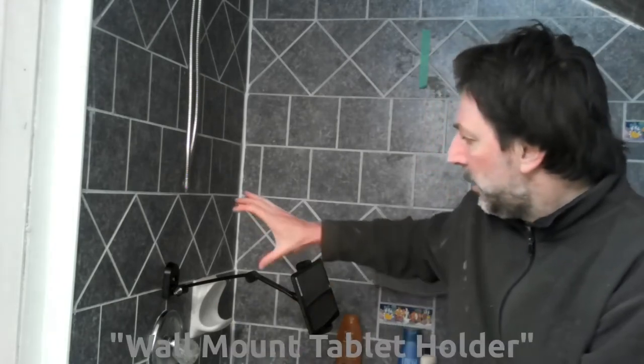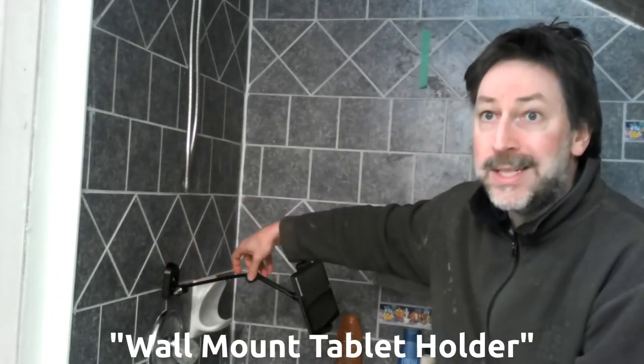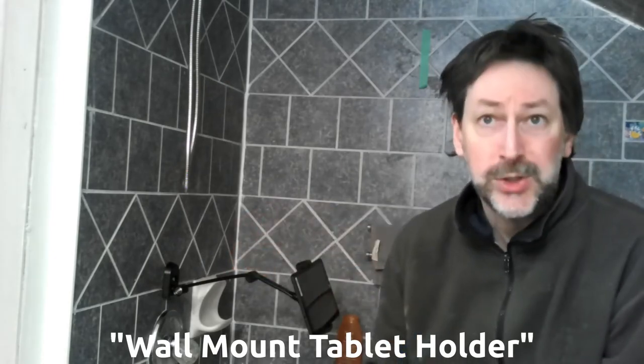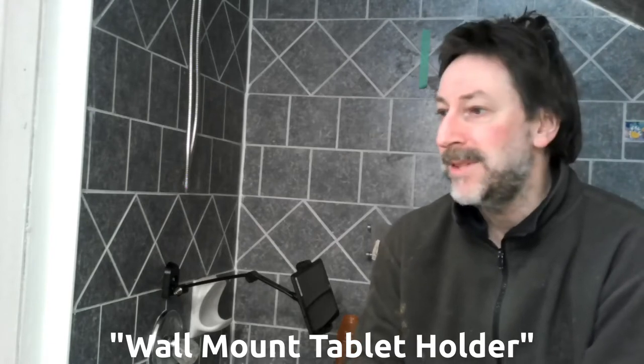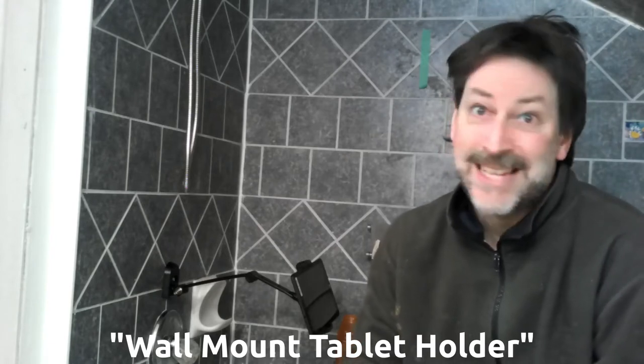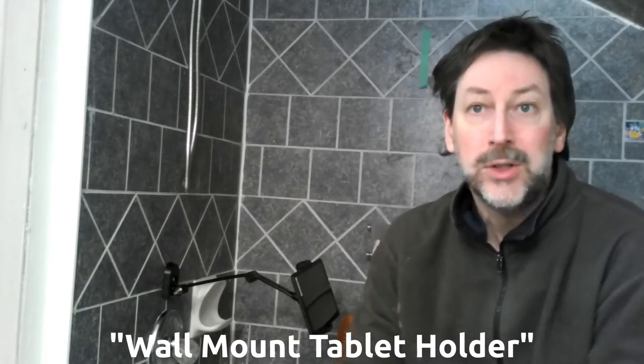The next part was to make it easy to reach — if I got really stiff and couldn't bend to the left, which unfortunately happens, you want to have it right in front of you, kind of like you're driving a car. So I looked for wall-mount tablet holders online. There are any number of them — you may spend as little as $8, and I did see some in the low $100 range.